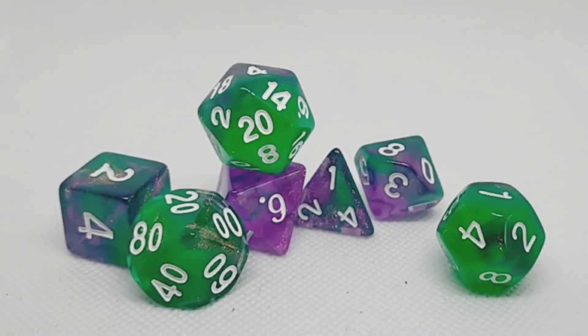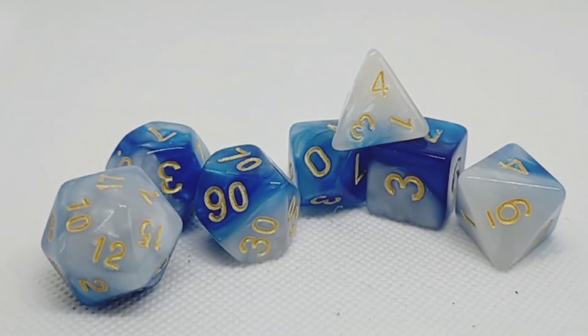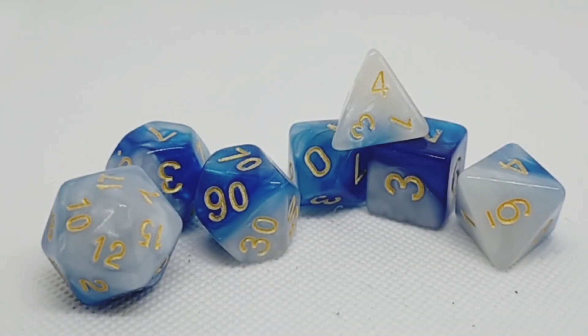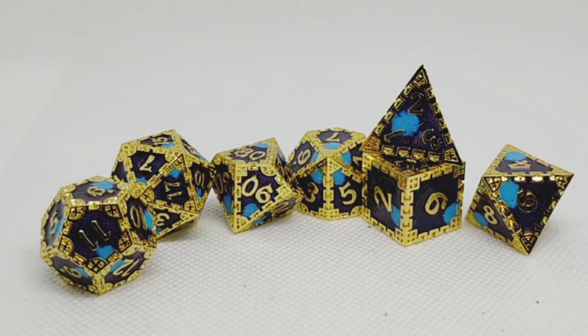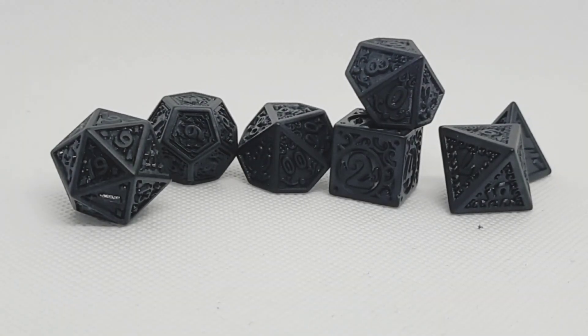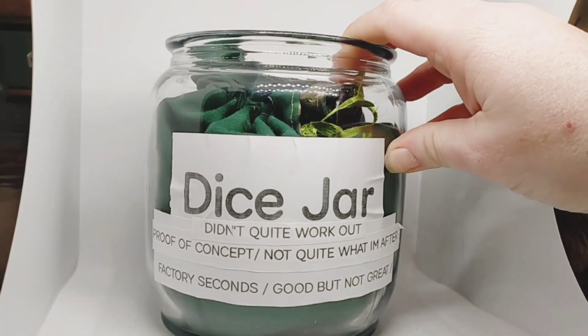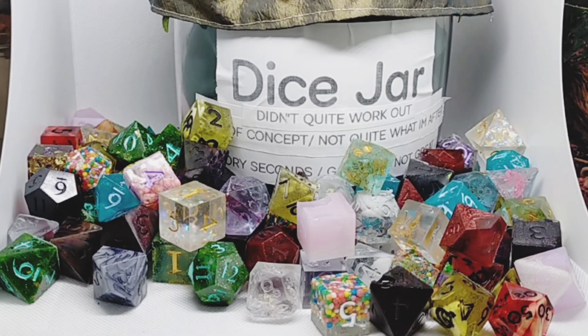Some sets are similar but with different fonts. And this is my most expensive set of dice, which cost me nearly $40. When I make dice, not everything pans out, and if they don't work out they go in the jar.